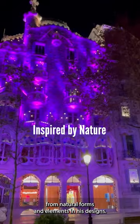Gaudí drew inspiration from natural forms and elements in his designs. The facade is said to resemble the scales of a dragon, with the curved balcony railings representing the bones of the dragon's victims.